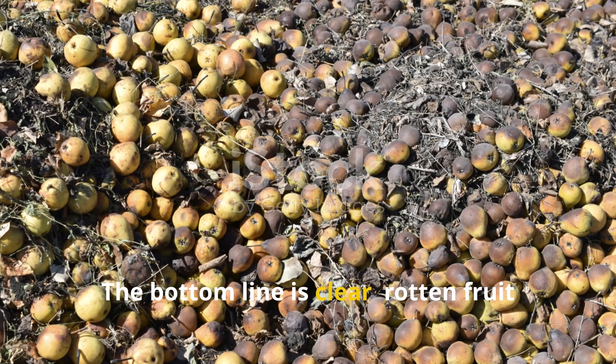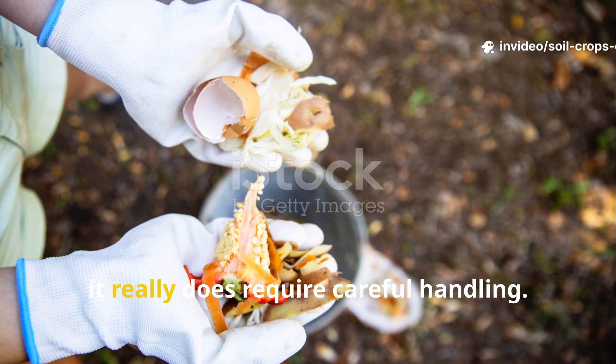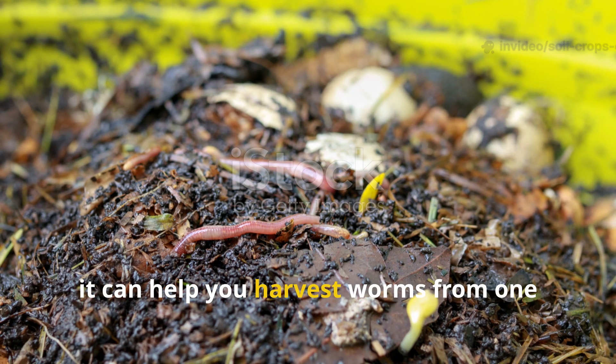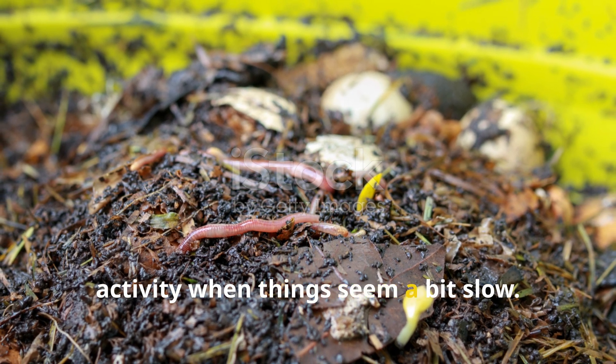The bottom line is clear: rotten fruit is the instant bait. It delivers rapid results but requires careful handling. Used sparingly and strategically, it can help you harvest worms from one section of the bin or even jumpstart activity when things seem a bit slow.